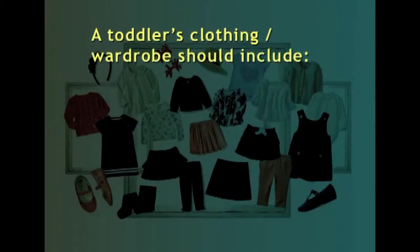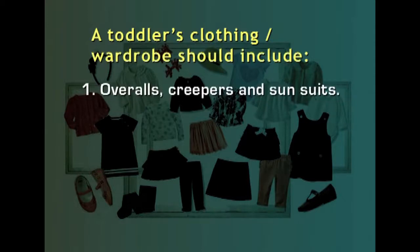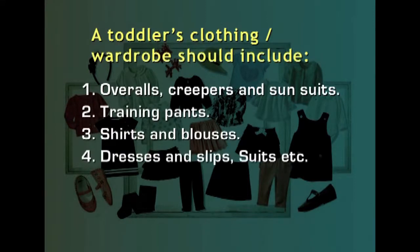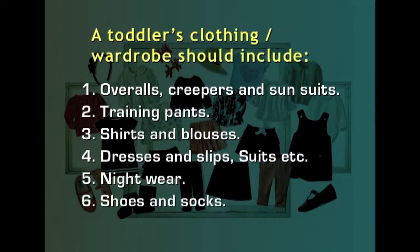Now let us see what a wardrobe for a toddler consists of. It should include overalls, creepers and sun suits. It should also include training pants, shirts and blouses, dresses, slips and suits. Apart from this, nightwear and shoes and socks can also be included.